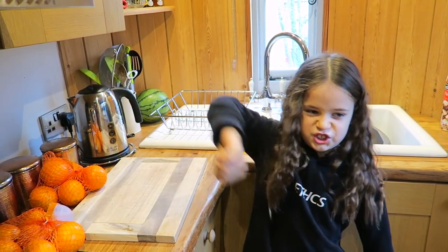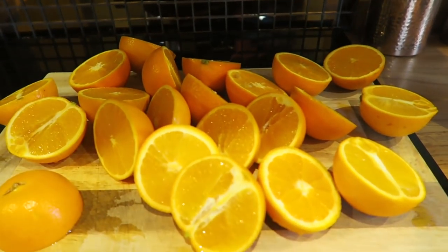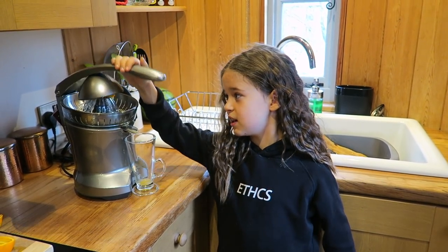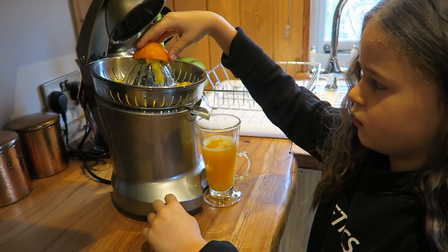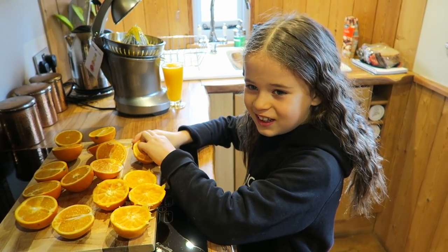First we're going to do some juicing. So here we go with the juicing. Sometimes I like to eat the oranges like this.